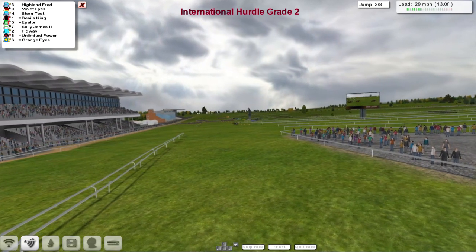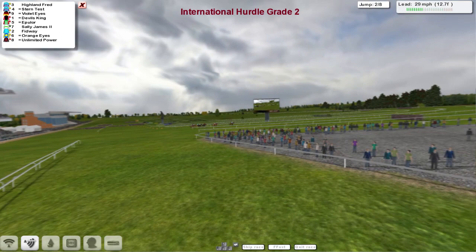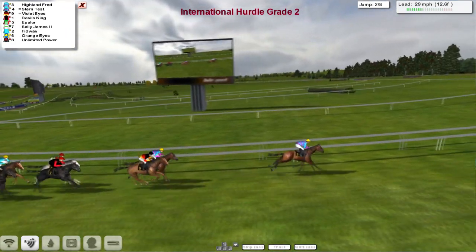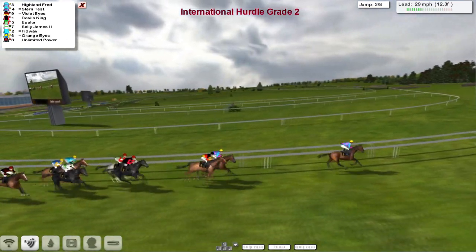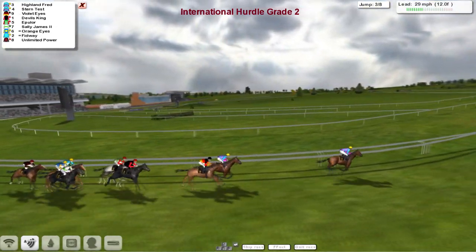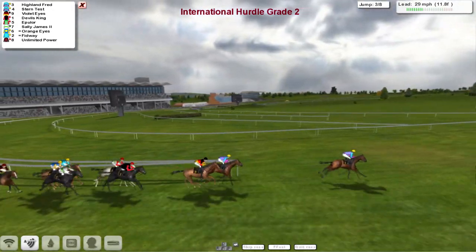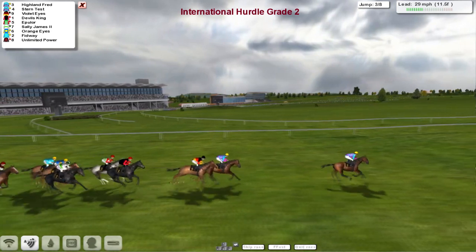There's that little section in the centre of the track, and we can actually go past the winning post until the end of the race. Highland Fred is the leader, Stern Test in 2nd. Violet Eyes is 3rd, then a little bit of a gap to Devil's King in 4th. Epulor is next, then Sally James, Orange Eyes, Fidway and finally Unlimited Power.